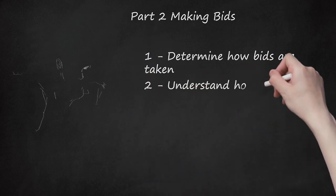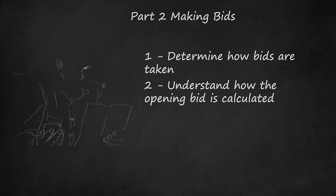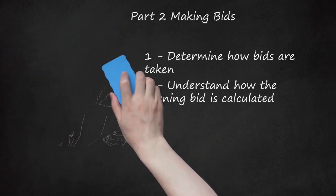Step two — understand how the opening bid is calculated. The opening bid for a property is usually calculated by adding together the unpaid taxes, interest, administrative fees, and expenditure fees. Note that the minimum bid may not include everything you will have to pay — you may need to pay additional taxes and fees after the bidding is complete.